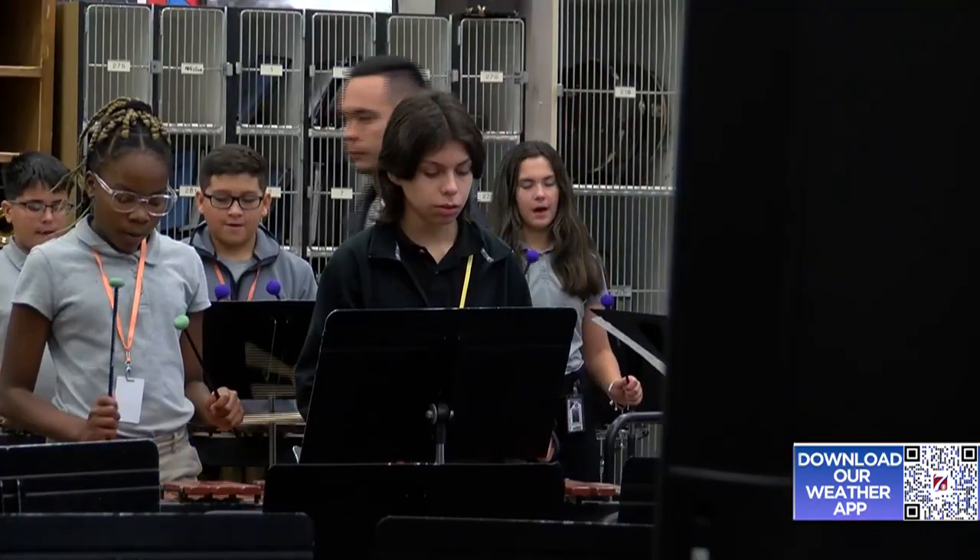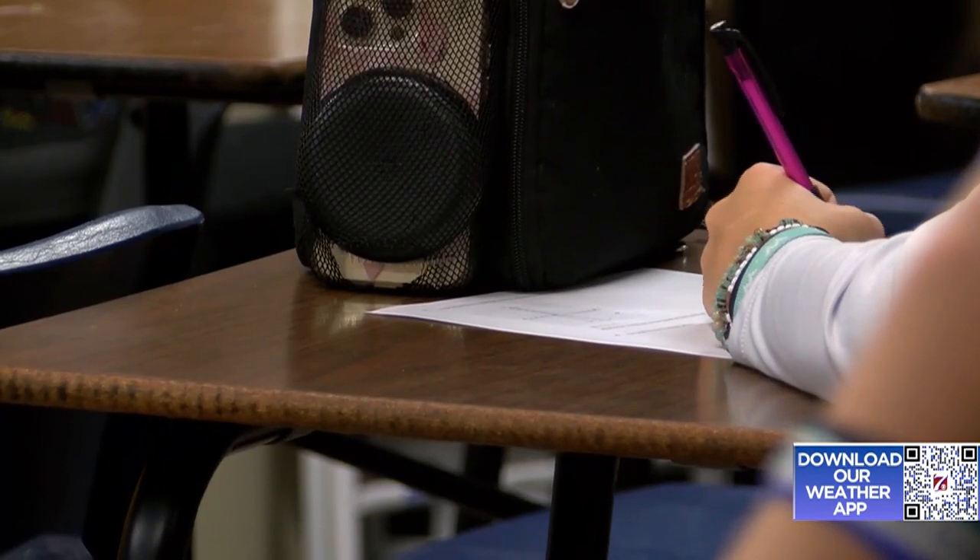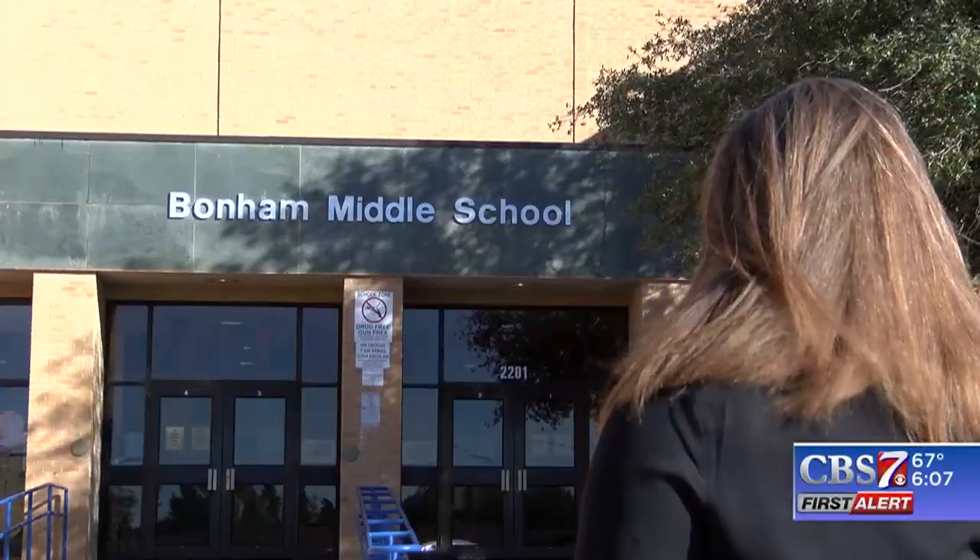Part of Proposition A is asking for millions to complete this kind of maintenance at many schools that each have unique needs and varying degrees of repair. It also asks for a new middle school in West Odessa, among other expenses. For a detailed list about the repairs needed at each school, you can head to ECISD's website for a full breakdown. Reporting in Odessa, I'm Hannah Brock, CBS 7 First Alert News.